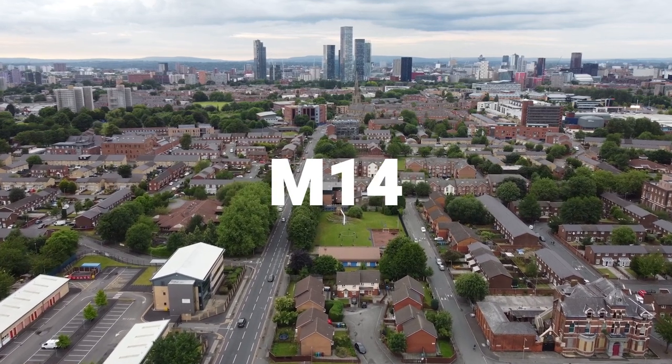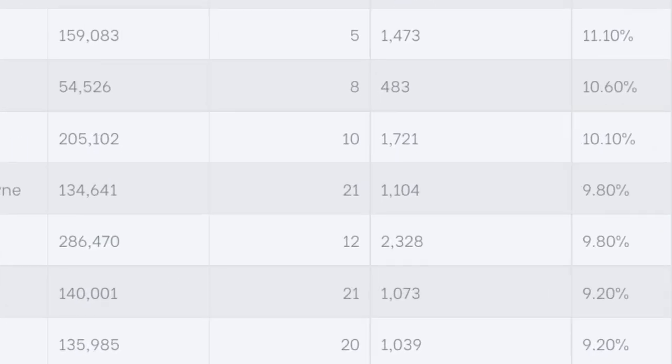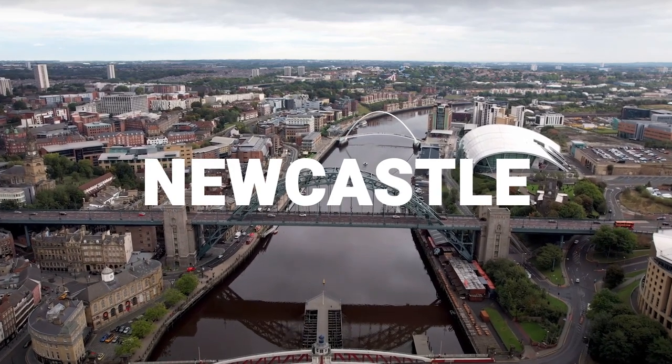Next on the list is Manchester M14. This is an area that includes Fallowfield and Rusholme. As you can see, the average asking rent there is much, much higher. And rounding off the list is Newcastle upon Tyne NE6.